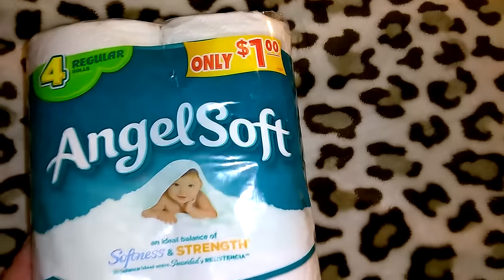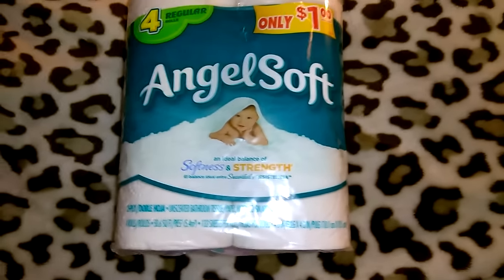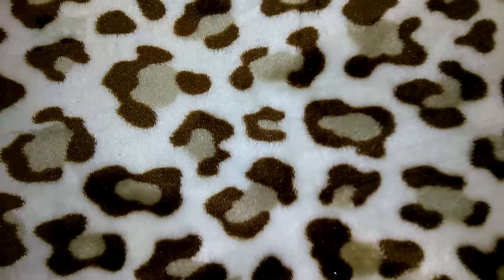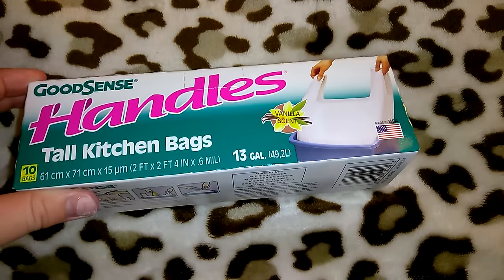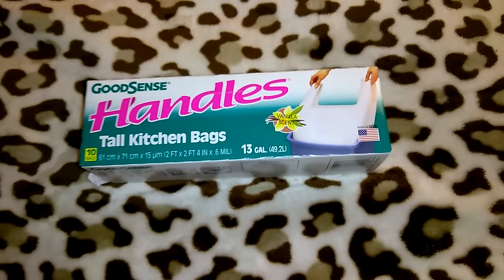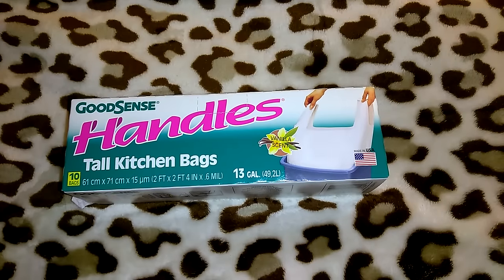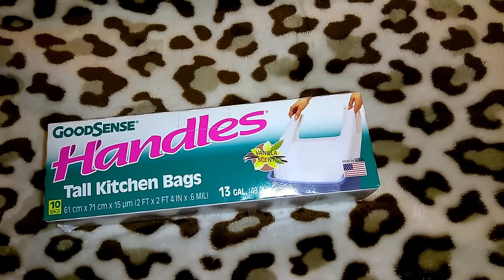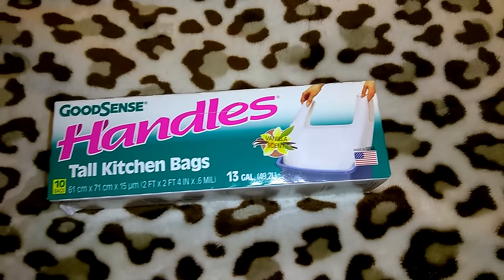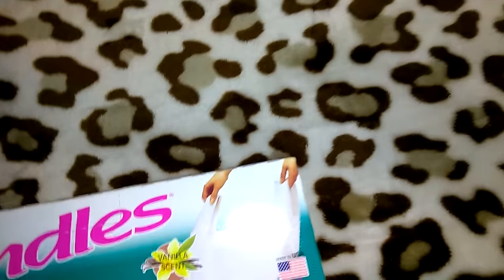I picked up one pack of Angel Soft toilet paper — two-ply, 58.6 square feet. Not the best deal but I like to pick up a pack just in case we run out and I don't feel like going to Target or Walmart. I also got a pack of Good Sense handled tall kitchen bags, 13 gallons, vanilla scented, made in the USA. These are my favorite kitchen bags from Dollar Tree — you get 10 of them, decent quality for a buck, and I love the vanilla scent.